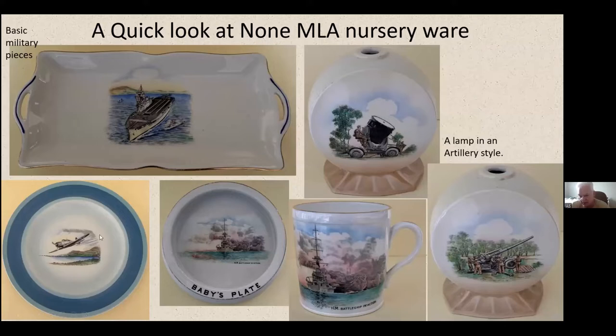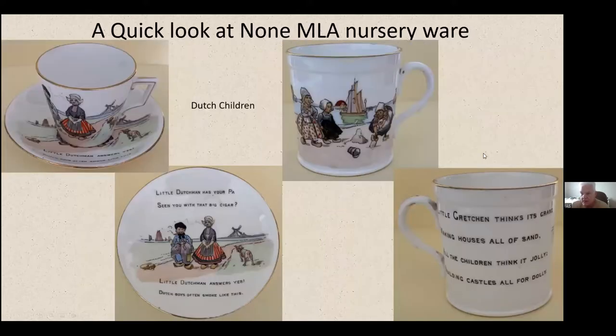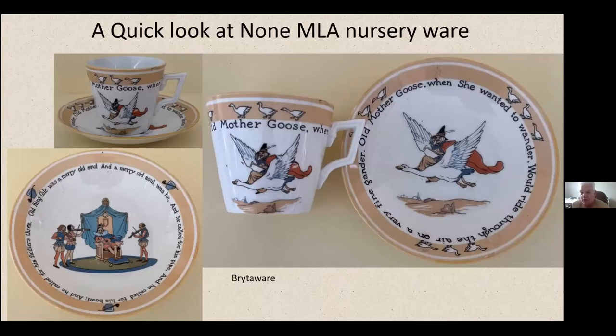Some of these are called units — units of the Navy or RAF. There's one with a plane on the bottom left, two at the top, and a lamp style on the right — obviously artillery-style pieces, quite an interesting range. I've got a few pieces of Little Boy Blue; there are some teddy ones with a little sense of humour — one of the playing teddy breaks the record. There are children at play with about half a dozen different scenes. The Dutch children range is very un-PC these days — 'Little Dutchman, has your papa seen ya, with that big cigar?' The Brighter Way range has a more modern looking style.